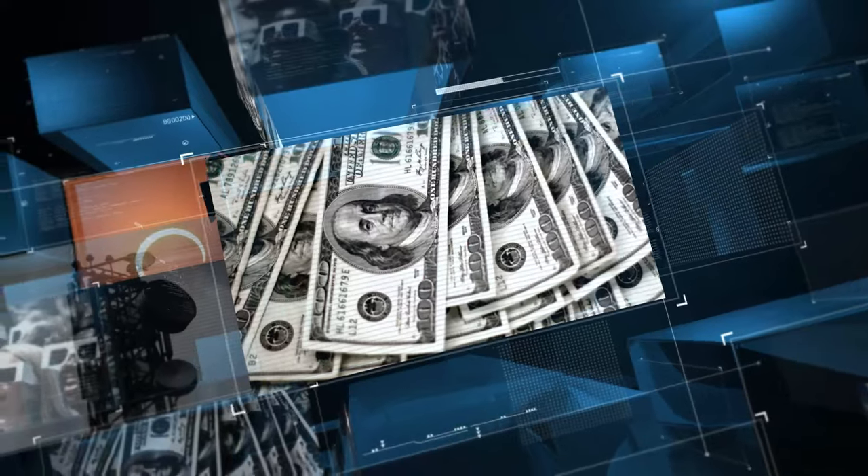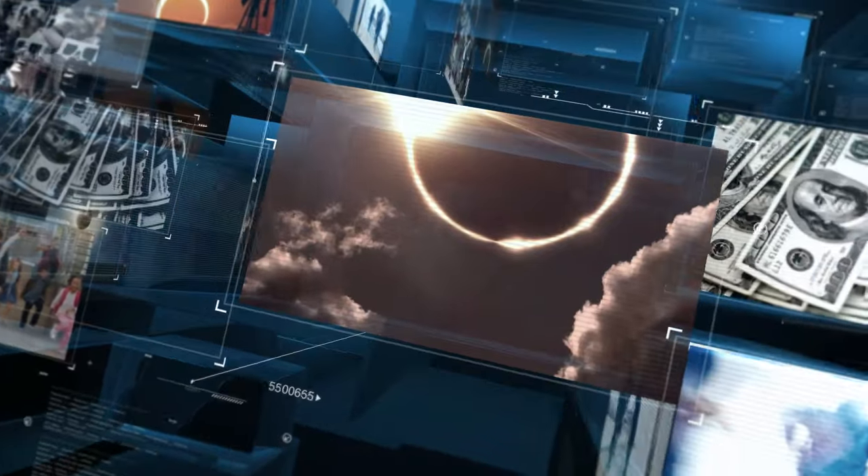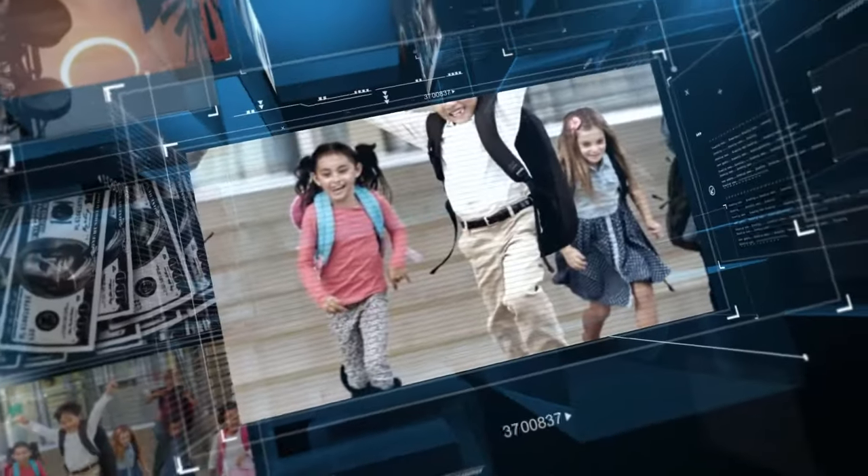Join us as we explore the realm of the 2024 solar eclipse and learn everything there is to know about this incredible cosmic event.